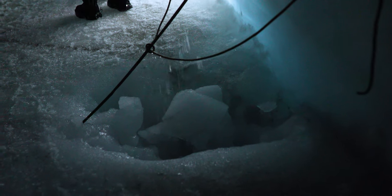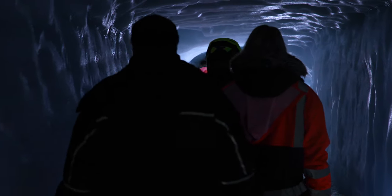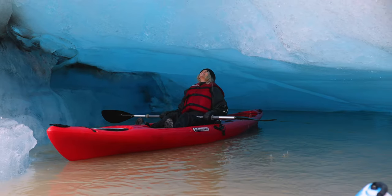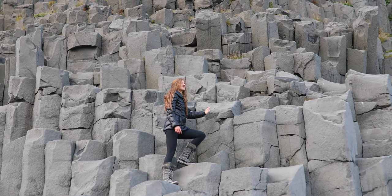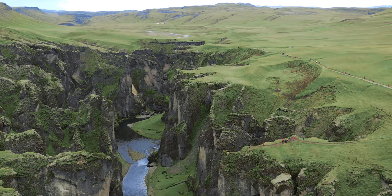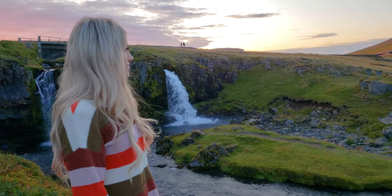This is just the start of all the incredible things we did in Iceland. When you're done with this video, make sure you watch my full travel guide to Iceland. It is packed with amazing activities to do while there, like the bubble hotel, the best Airbnbs, kayaking around icebergs, thrilling hikes, the best hot springs, diving between continents, and much more.